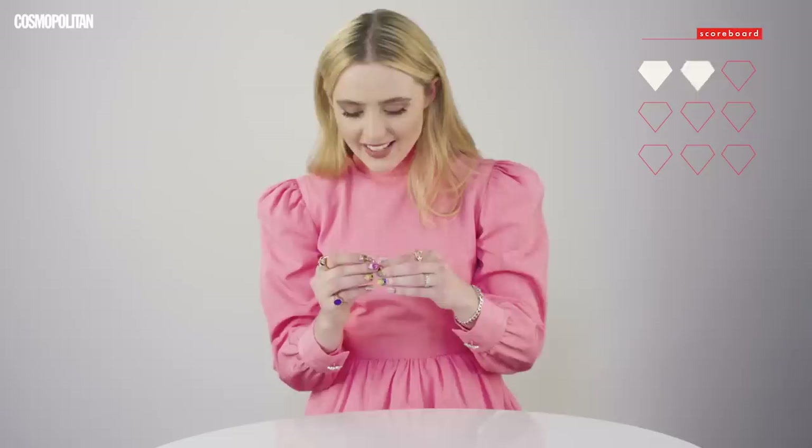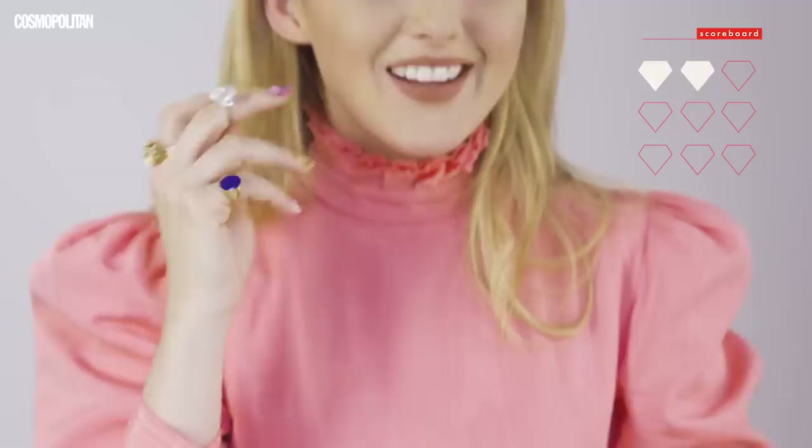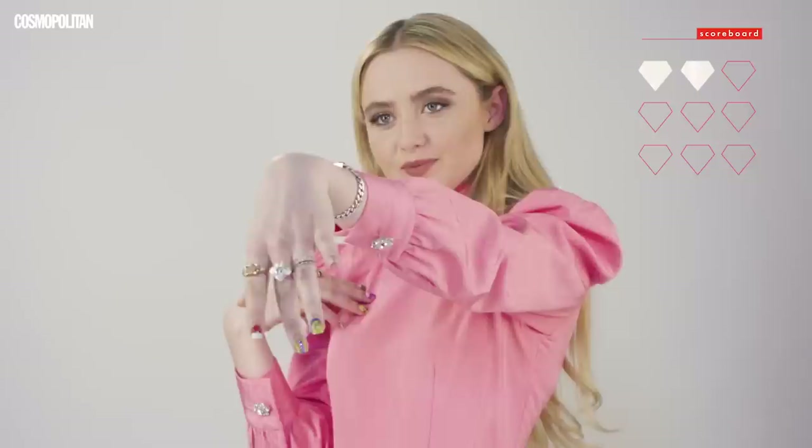Oh my God, I get to pick diamonds? Which one's real? They're both really pretty and I would wear them both anyway. I'm going to check my diamond. I picked this one — I picked the big one. Oh my God, I know my diamonds, guys. I know my diamonds. Look at it.